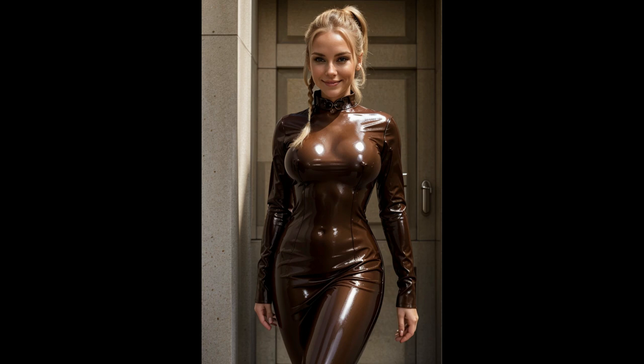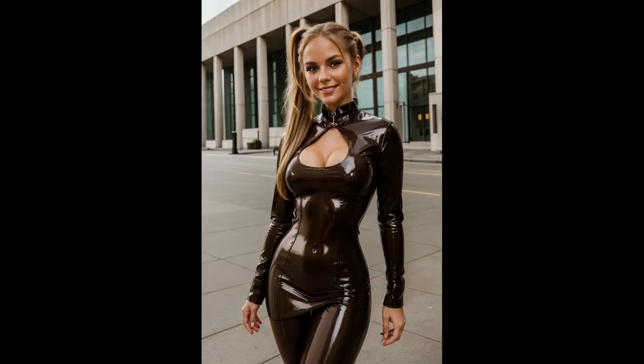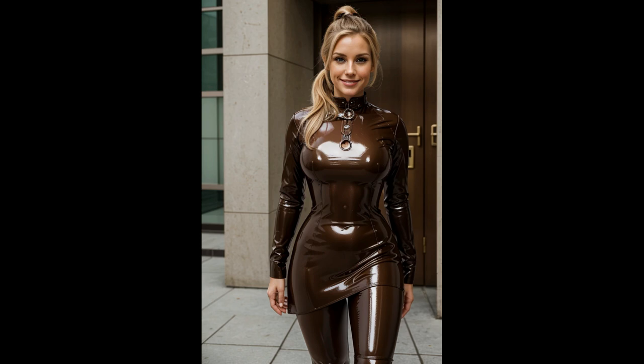These elements are complemented by decorative brass gears, buckles, and faux leather straps, which are meticulously arranged to enhance the steampunk aesthetic. The combination of these details contributes to a look that is both dramatic and sophisticated, bridging the gap between historical romance and futuristic vision.